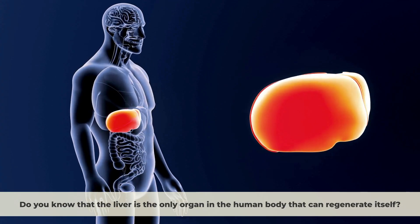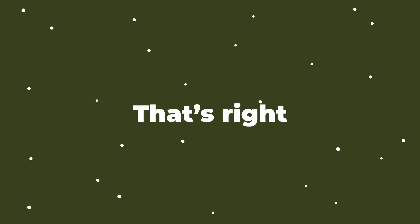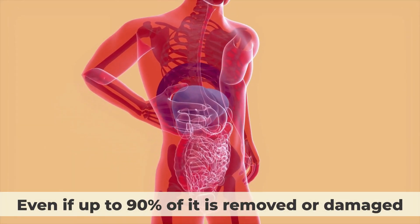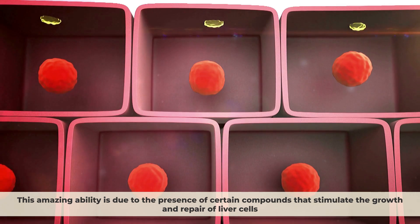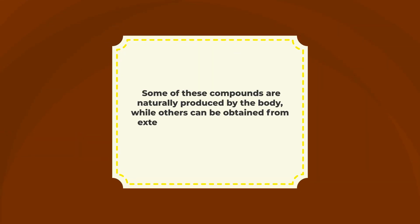Do you know that the liver is the only organ in the human body that can regenerate itself? The liver can grow back to its original size and shape, even if up to 90% of it is removed or damaged. This amazing ability is due to the presence of certain compounds that stimulate the growth and repair of liver cells. Some of these compounds are naturally produced by the body, while others can be obtained from external sources, such as herbs, foods, and supplements.